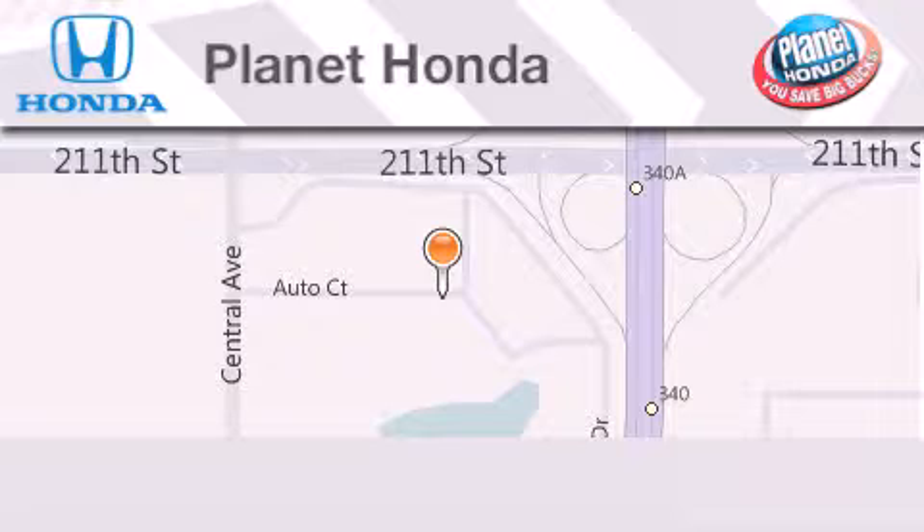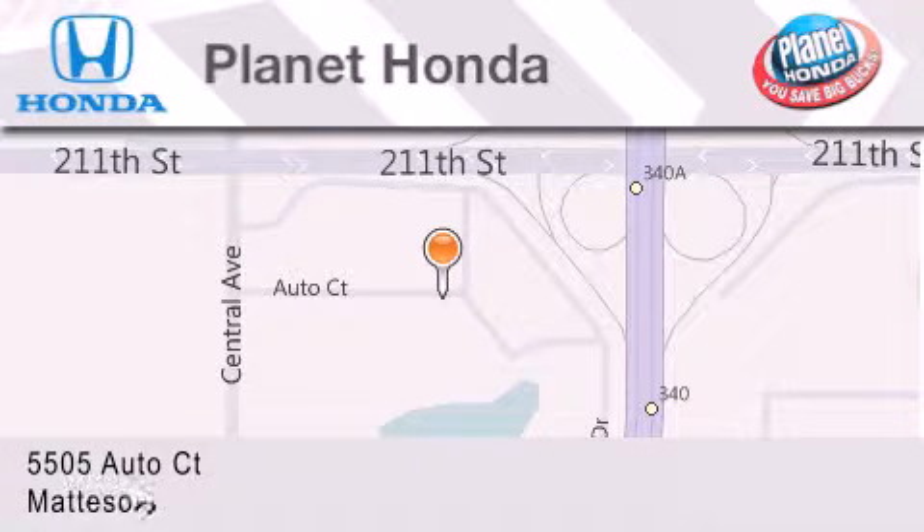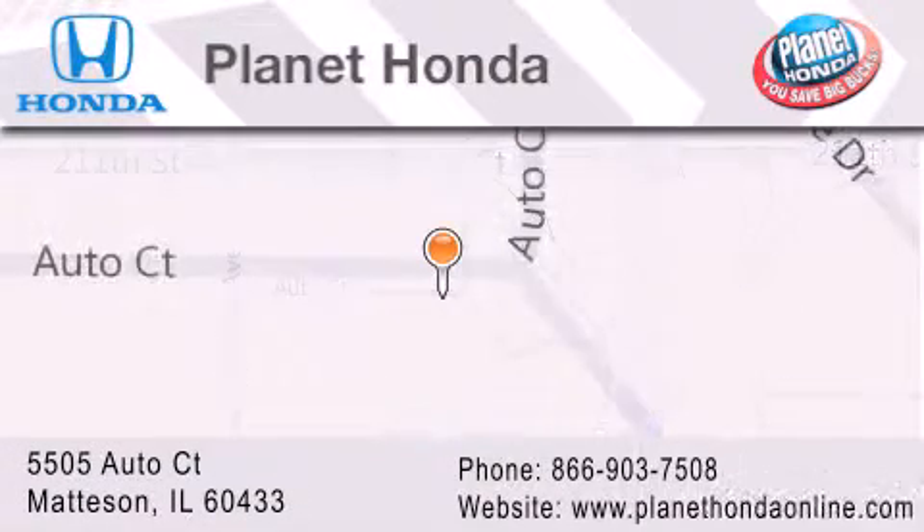Planet Honda is located at 5505 Autocourt in the Madison Auto Mall. Visit us online at planethondaonline.com.